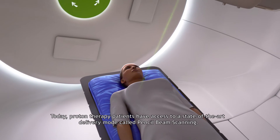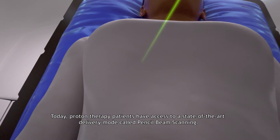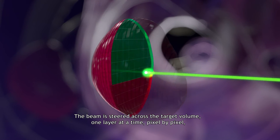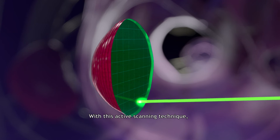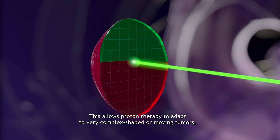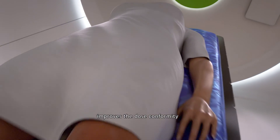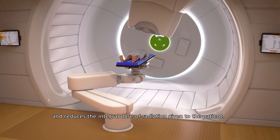Today, proton therapy patients have access to a state-of-the-art delivery mode called pencil beam scanning. The beam is steered across the target volume one layer at a time, pixel by pixel, to precisely match the shape of the tumor. With this active scanning technique, physicians are able to change the proton dose at any specific location in the target. This allows proton therapy to adapt to very complex shaped or moving tumors, improves the dose conformity, and reduces the integral dose of radiation given to the patient.